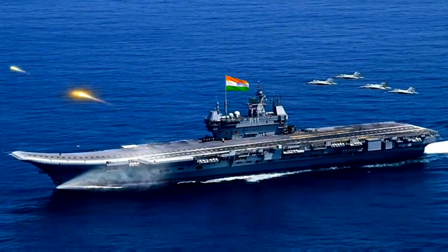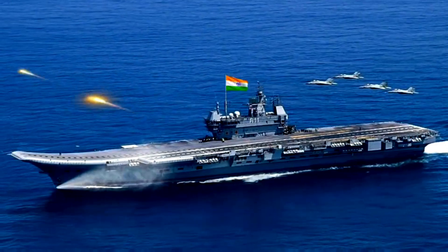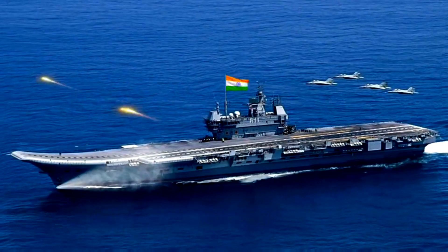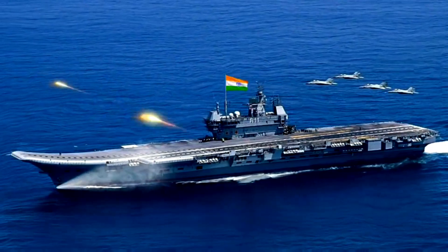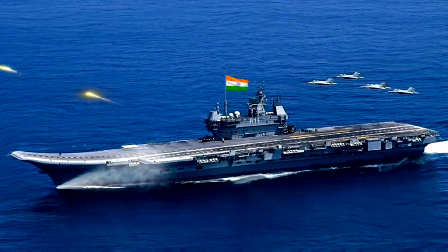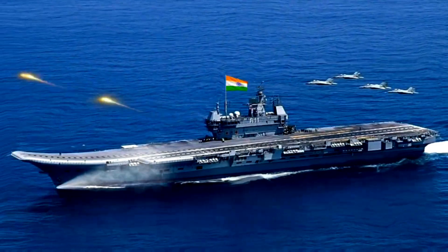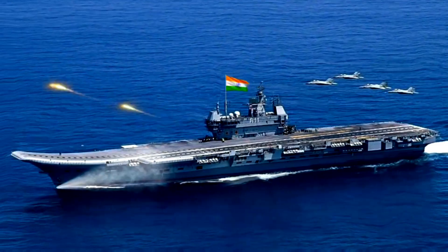INS Vikrant is an aircraft carrier in service with the Indian Navy. The carrier is the first to be built in India. Name: Vikrant. Operator: Indian Navy. Builder: Cochin Shipyard Limited. Displacement: 45,000 tons. Length: 262 meters. Beam: 62 meters.